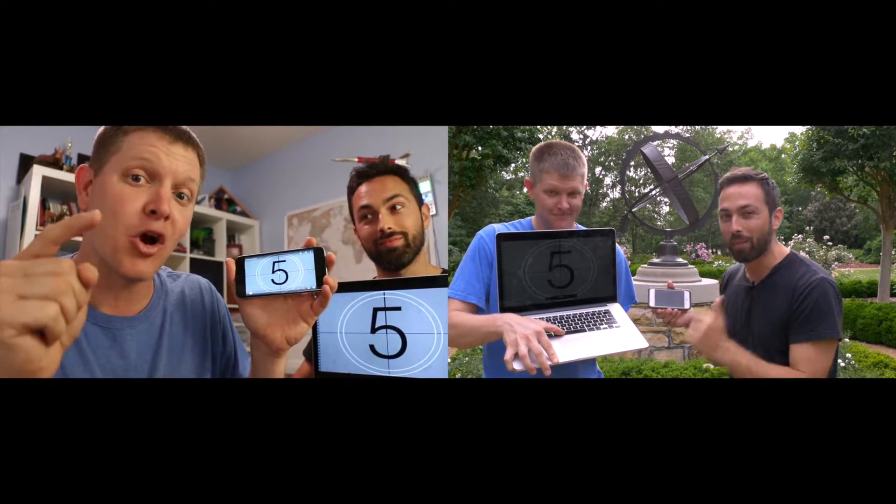Find a way to load both of these videos ready and then synchronize them on my mark. You ready? 5, 4, 3, 2, 1. VR.